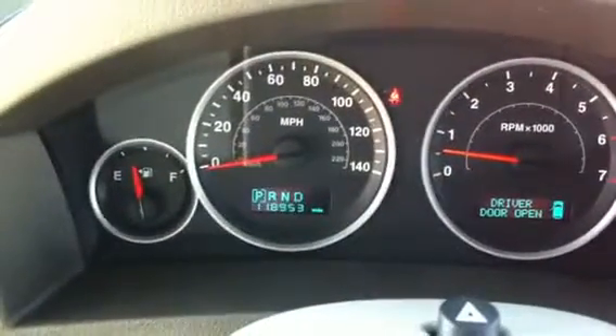This vehicle right now has 118,953 miles. It's a great price on this car. If you've been looking for an affordable SUV with a lot of great features that can get the job done, this is definitely it.